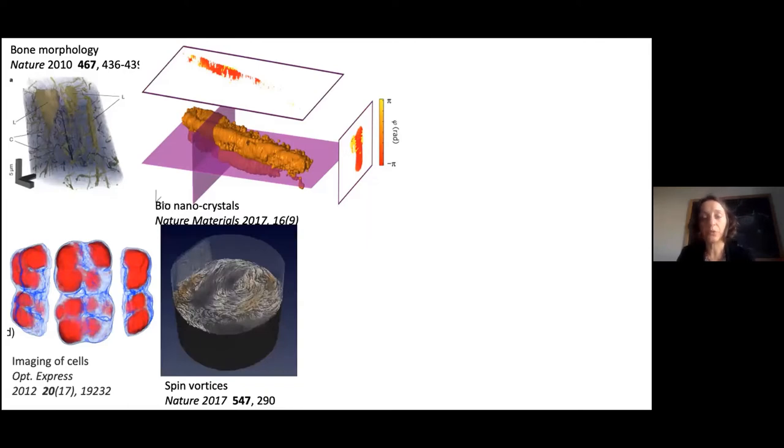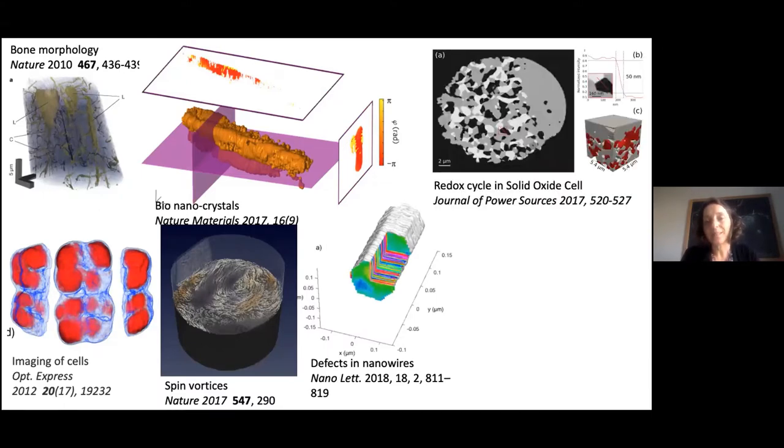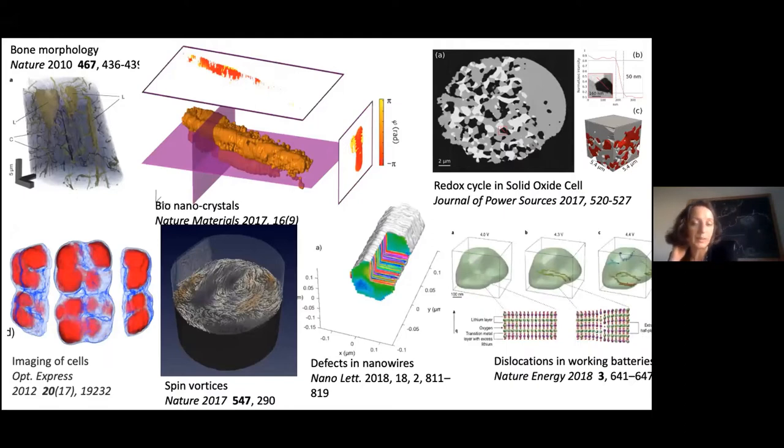Coherent imaging has been used for microscopy of isolated cells using holography, and not only of morphology but also of magnetic morphology. For example, inverse coherent imaging has been used to visualize a vortex of spin within a cobaltine material. It is also possible to use coherent diffraction imaging on very crystalline samples — this example shows analysis of defects in a nanowire, which is extended a few microns in one direction but confined within less than 200 nanometers in the other.